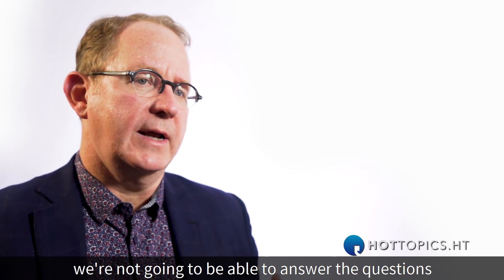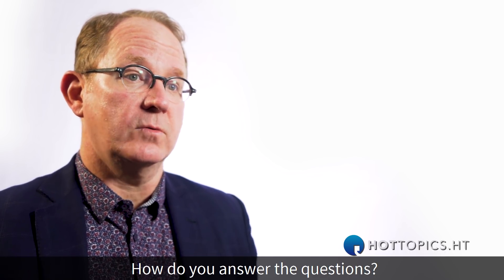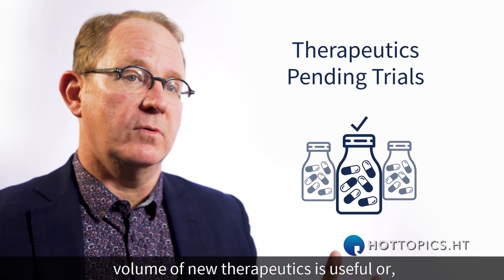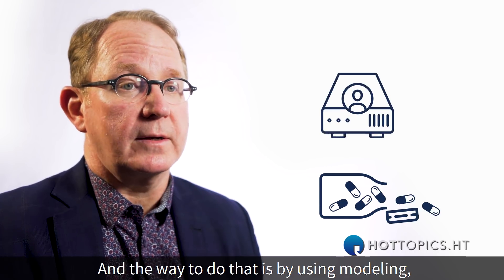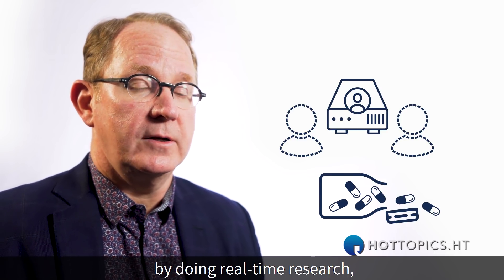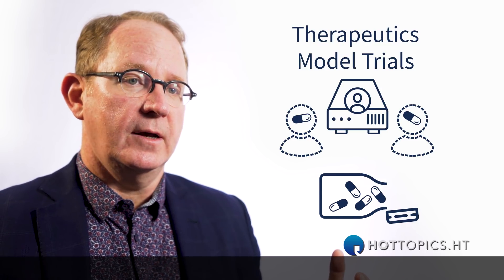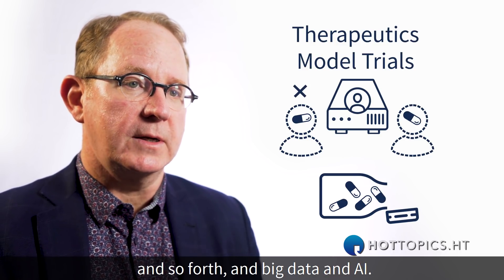We're not going to be able to answer the questions that are going to be posed with the current methodology. How do you solve the problem? How do you determine if this growing, exploding volume of new therapeutics is useful, not useful, or maybe even dangerous? The way to do that is by using modeling. AI can do that for us by creating digital twins, by doing real-time research — things like, rather than running clinical trials to determine if a drug has adverse effects, you can actually model that in patients in real-time by using genomics and proteomics and big data and AI.